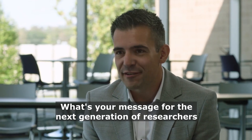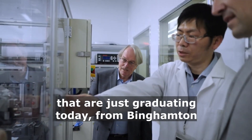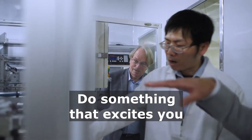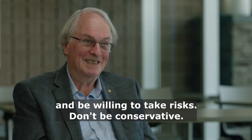What's your message for the next generation of researchers that are just graduating today from Binghamton or other places around the world? Do something that excites you and be willing to take risks. Don't be conservative. That's a great message.